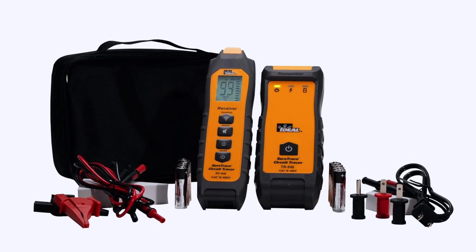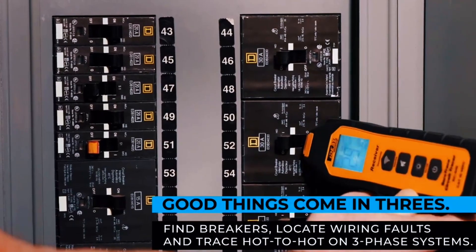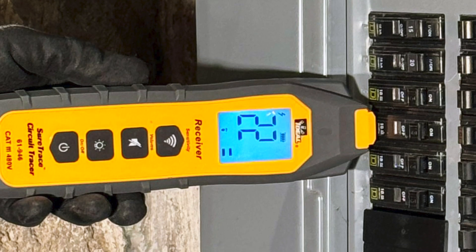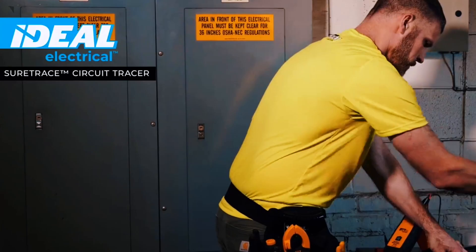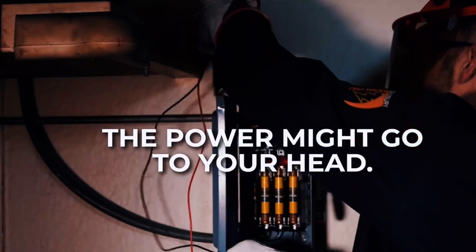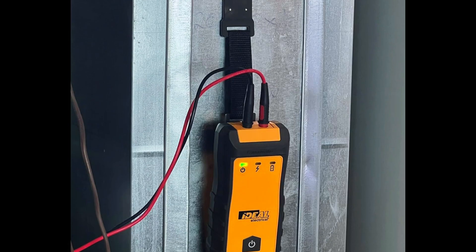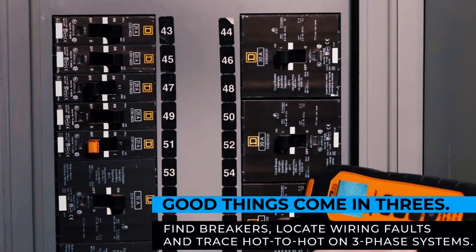Moving up a tier, we have the Ideal Sure Digital Circuit Tracer. This model is a mid-range powerhouse designed for professionals who want more than just tone and probe. It works on energized and de-energized systems up to 480 volts AC or DC, and its digital receiver includes a bright backlit display for reading signal strength and direction. With this tool, you can trace wires through walls, find opens or shorts, and identify circuits with impressive precision. It's perfect for commercial and industrial work where wiring systems are more complex. Contractors appreciate its sensitivity adjustments, rugged construction, and accuracy, especially when tracing buried or hidden lines.